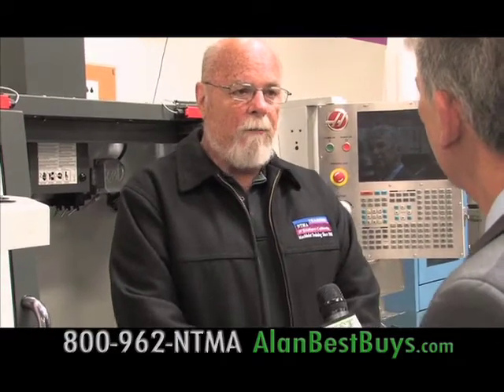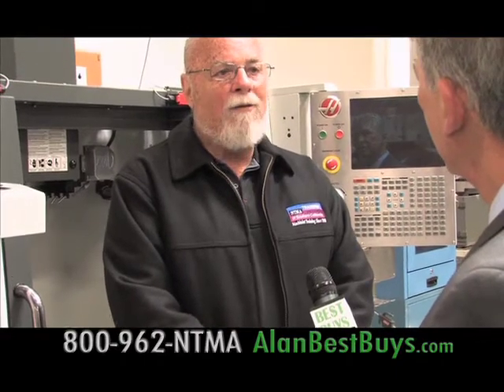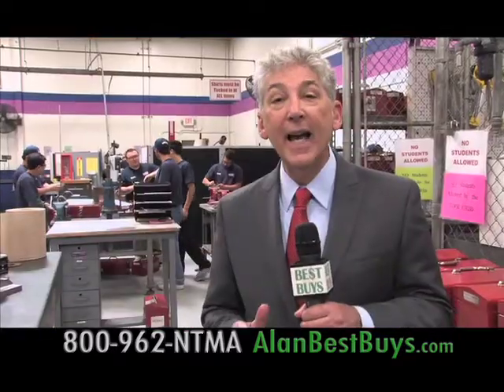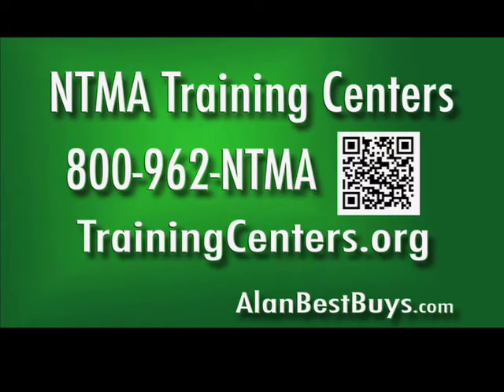There are jobs waiting — at the Norwalk job fair, 22 companies were present looking for employees. The placement rate at the Norwalk school is 93%. Other recruiters have included SpaceX, a private commercial rocket manufacturer designing and building rockets and spacecraft in-house, providing launch services to space for satellites, cargo to the International Space Station, and eventually manned flight. NTMA has new classes starting every six weeks — call now for a tour and free information. Campuses in Ontario and Norwalk. 800-962-NTMA or trainingcenters.org.